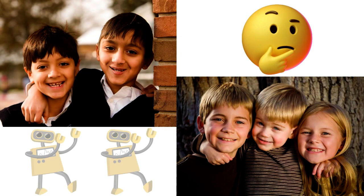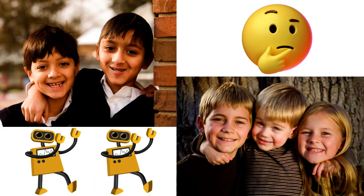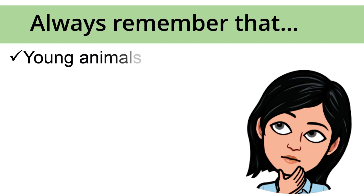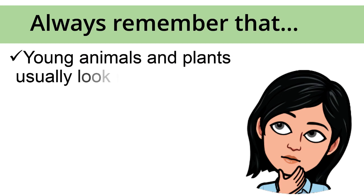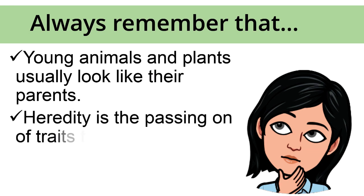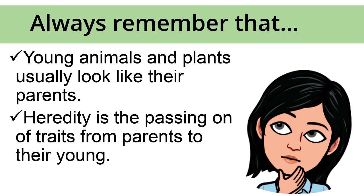What traits did you and your siblings inherit from your parents? Always remember that young animals and plants usually look like their parents. Heredity is the passing on of traits from parents to their young.